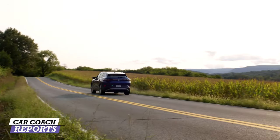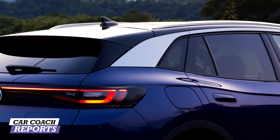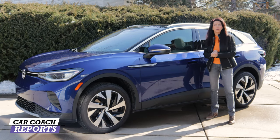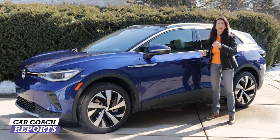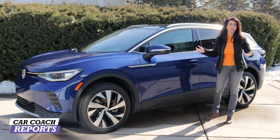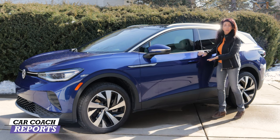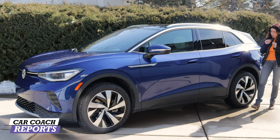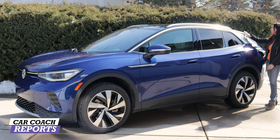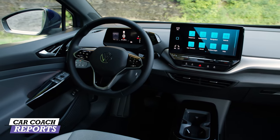The 20-inch tires do kill range by about 50 miles — important to note when making your decision. Looking down the sides you can see those silver roof rails. This is the top-of-the-line all-wheel-drive Pro S. If the vehicle runs out of juice, you can lift the door handle just like a regular door handle — it will unlock the door. Underneath is a little pad that just needs a touch and the door opens.